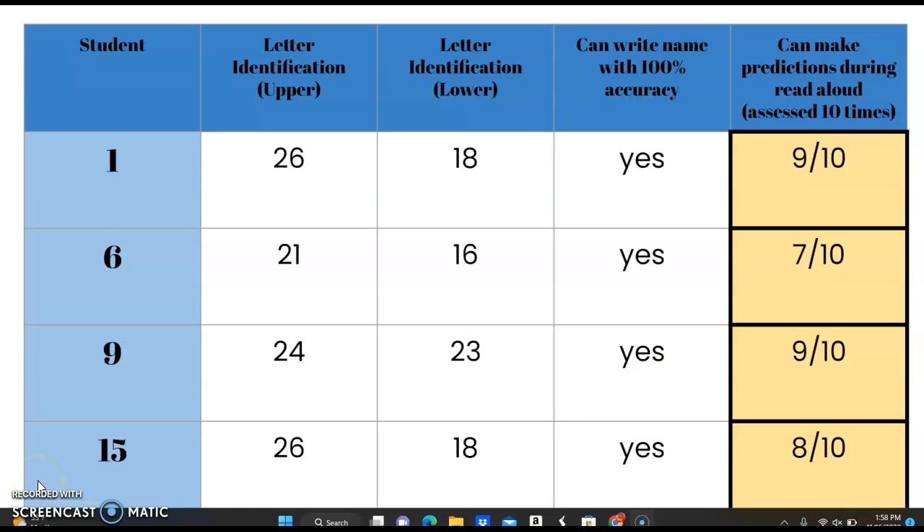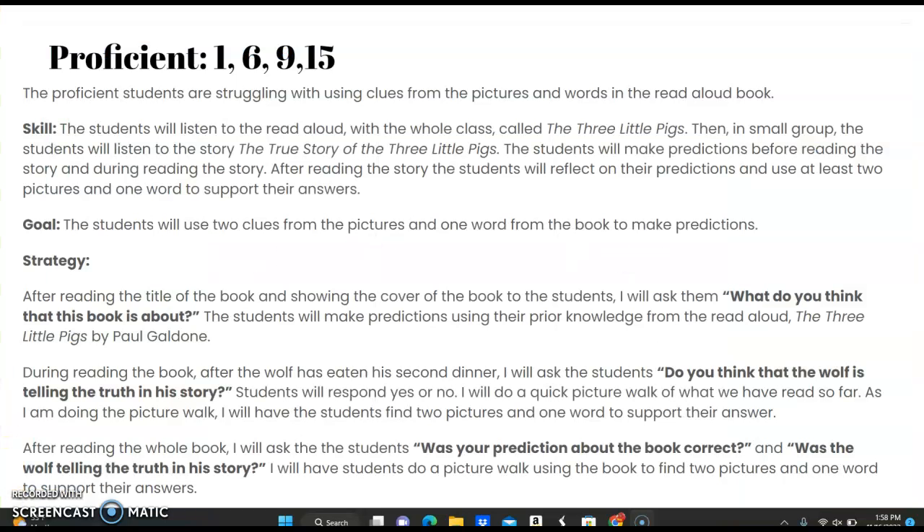This is the proficient group. We are going to be working on making predictions during the read aloud times. The proficient students are struggling with using clues from the pictures and words in the read aloud book. The skill is to have them listen to the read aloud with the whole class, The Three Little Pigs, and then in a small group, the students will listen to the story The True Story of the Three Little Pigs. The students will make predictions before reading the story and during reading the story.